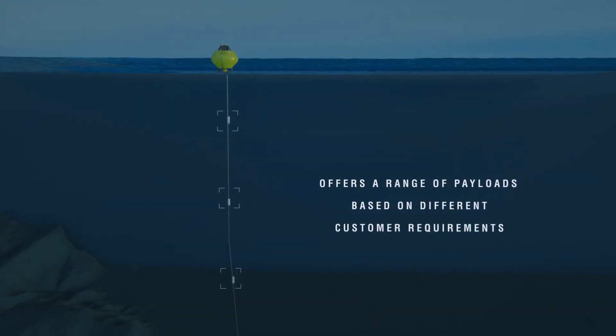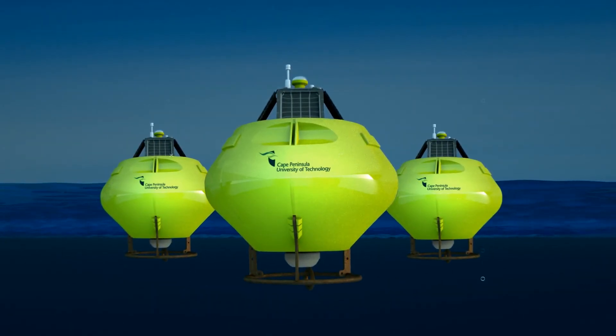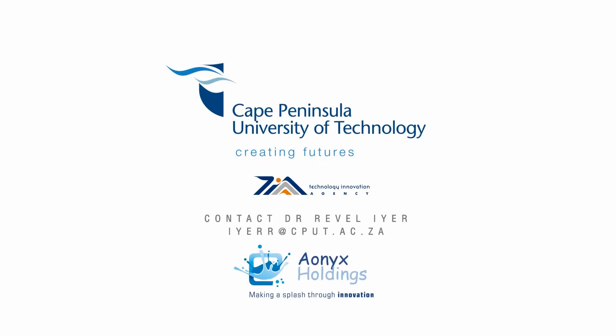As a further advantage, the buoy will feature locally sourced components. Onyx Holdings is seeking investors who would like to invest in a new spin-out company directed at manufacturing and distributing a range of coastal observers and related services. We look forward to hearing from you.